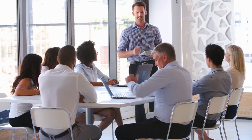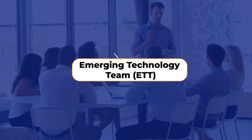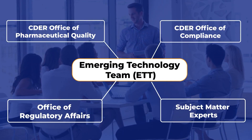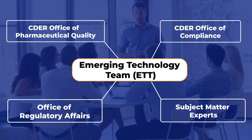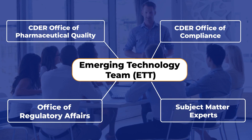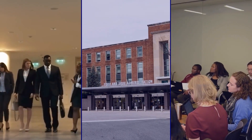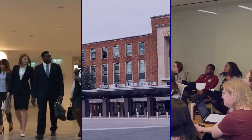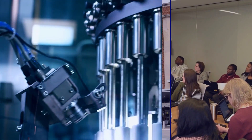Once selected, companies begin work with the Emerging Technology Team, or ETT, a cross-functional group with members representing all the relevant offices that are responsible for quality assessment and inspection within CDER and the Office of Regulatory Affairs. Other subject matter experts within FDA may be added when needed. Through meetings and site visits, we work together to identify and resolve roadblocks to technology implementation and regulatory approval of associated drug applications.